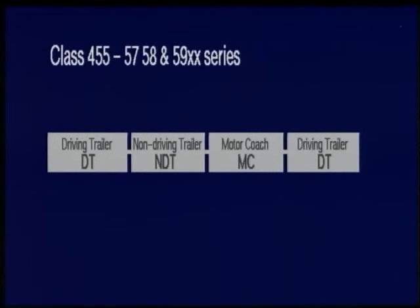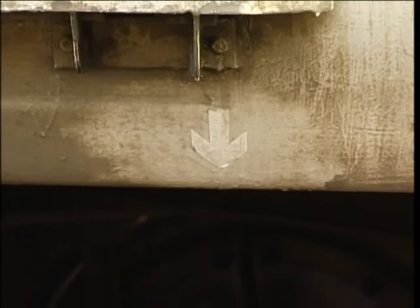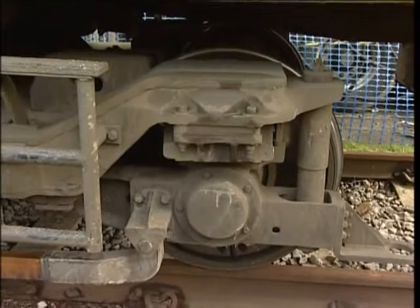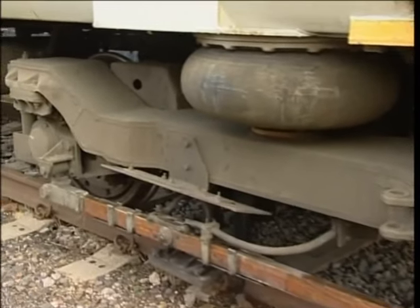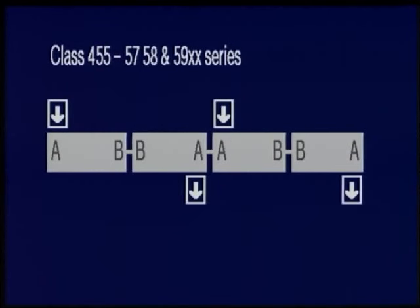Each unit is composed of four cars: a driving trailer, a non-driving trailer, a motor coach and another driving trailer. Each vehicle has two bogies and four axles or wheel sets, and each vehicle has an A and a B end. The small arrow on the lower body panel denotes the A end of each vehicle, and below this arrow is wheel number one. The wheels number one to four on this side of the vehicle and five to eight on the opposite side. As you can see from the graphic, each pair of vehicles within a four car unit has its B end innermost, so the four car configuration is A, B, B, A.